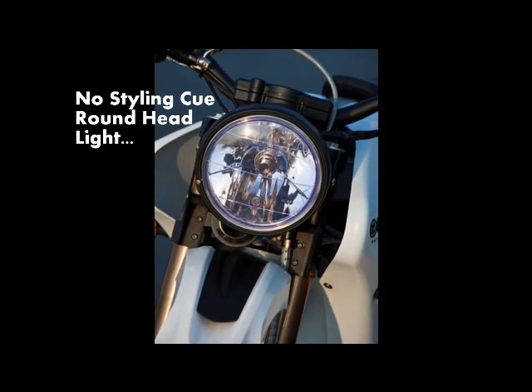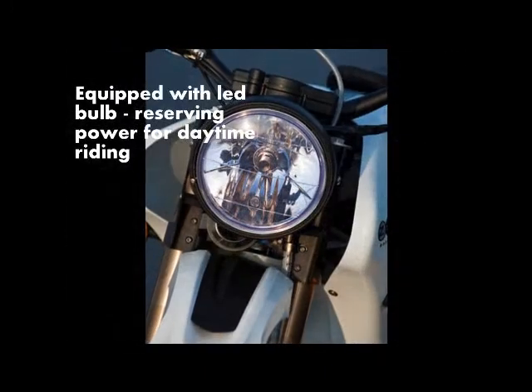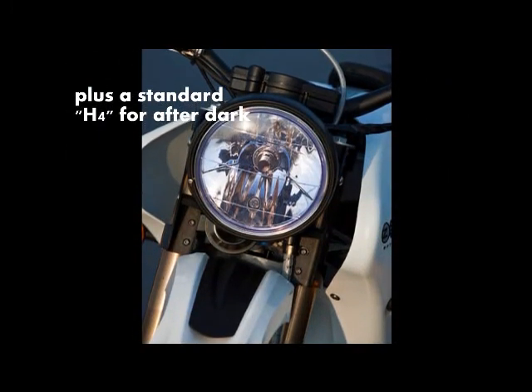The 2009 model has a no-styling-cue-required round headlight, and to keep the battery strain to a minimum, a low-voltage LED bulb is just enough output for a street-legal running light. Also inside the headlight shell is a standard H4 for when the sun sets.